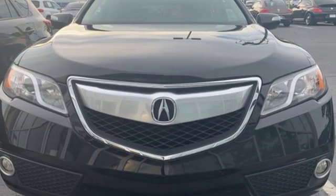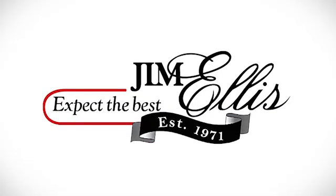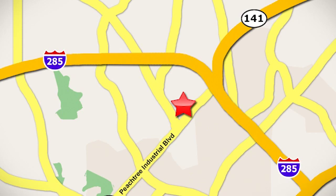See what it can do when you take it for a test drive. Contact Jim Ellis Volkswagen of Atlanta today or stop on by. We're conveniently located inside I-285 on Peachtree Industrial.